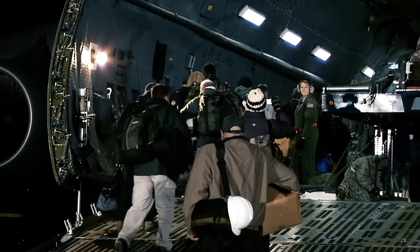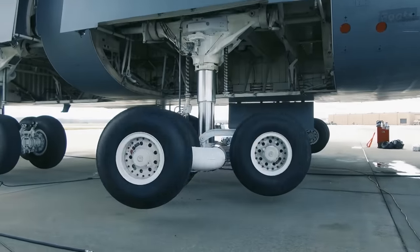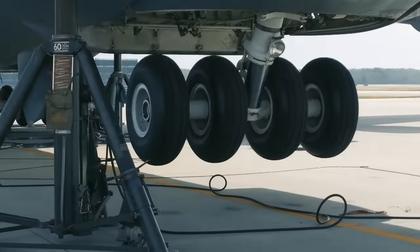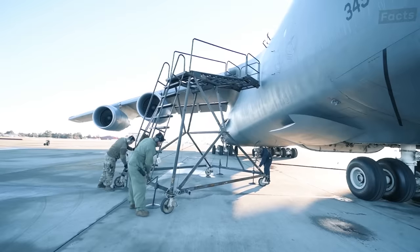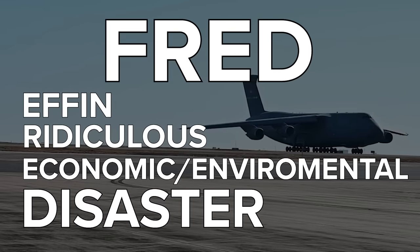To accommodate its weight, this aircraft comes equipped with five sets of special landing gear. This aircraft has been given a very special nickname by the men and women who maintain it: FRED — F'n Ridiculous Economic Environmental Disaster.